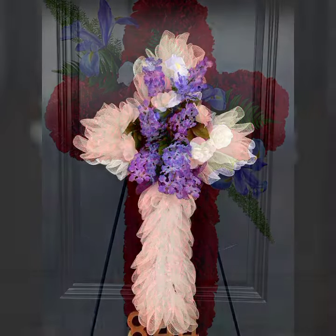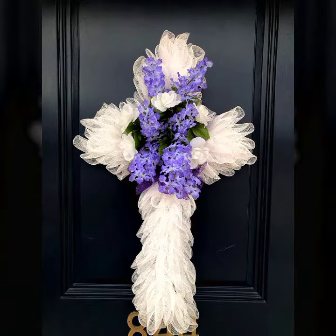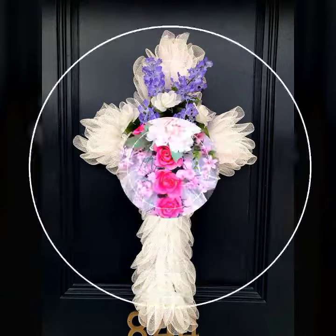Beautiful and amazing styles — a beautiful and amazing collection featuring the most stunning and adorable designs of the wreaths collection.